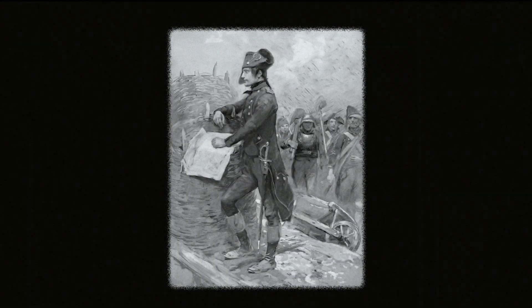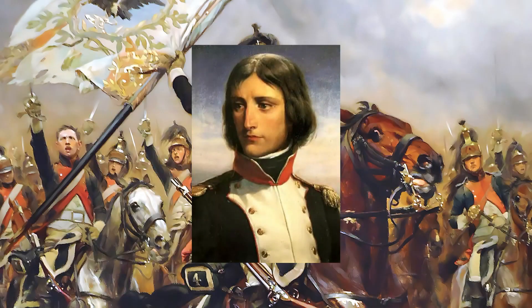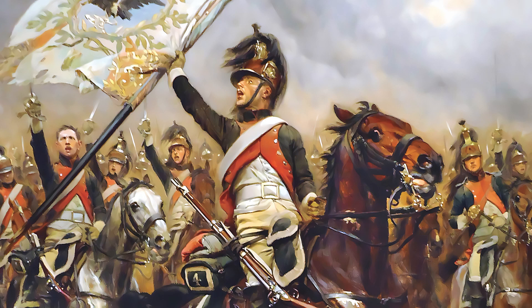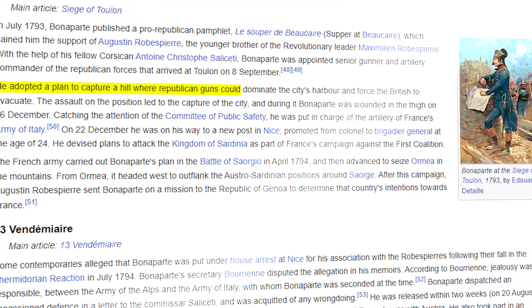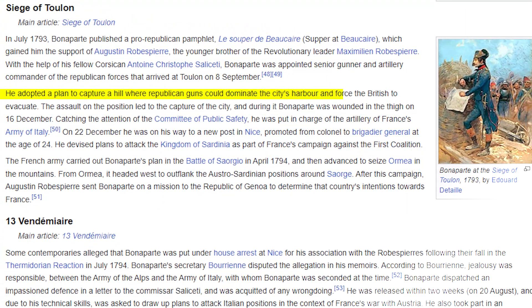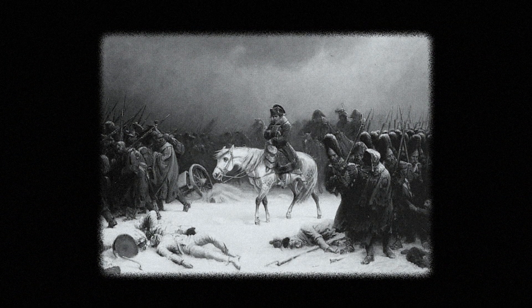That chance comes at the siege of Toulon in 1793. The French army is struggling to take the port city back from the British and the royalist French forces. Napoleon, then a 24-year-old captain, takes control of the artillery. He adopted a plan to capture a hill where Republican guns could dominate the city's harbor and force the British to evacuate. The city falls. Napoleon is hailed a hero, earning him a promotion to general.